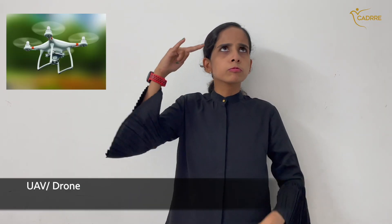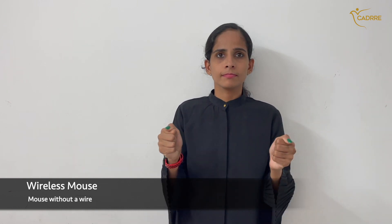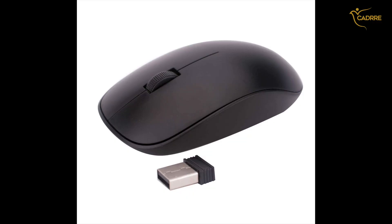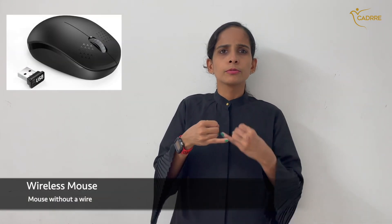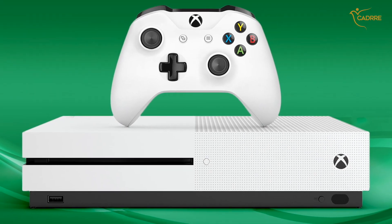Wireless mouse — a mouse without a wire. UAV drone. Xbox — a box and controller used in gaming.